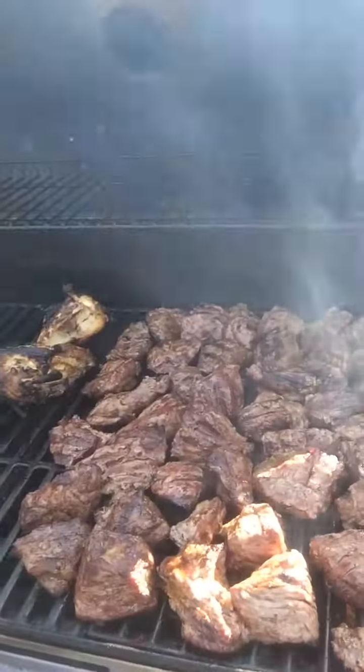Tonight, steak tips. Yum. I'll talk to you next time. Thank you for watching. Bye.